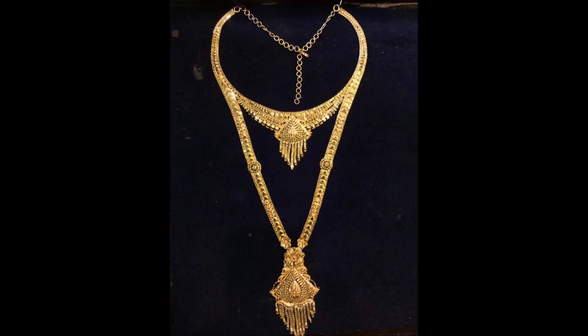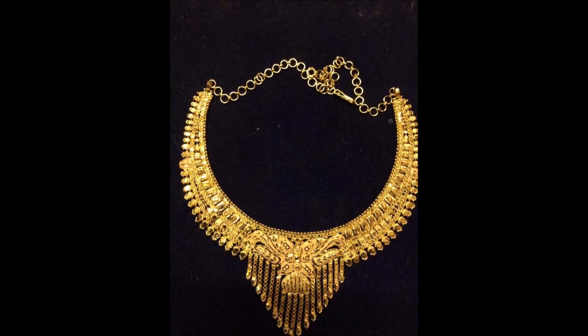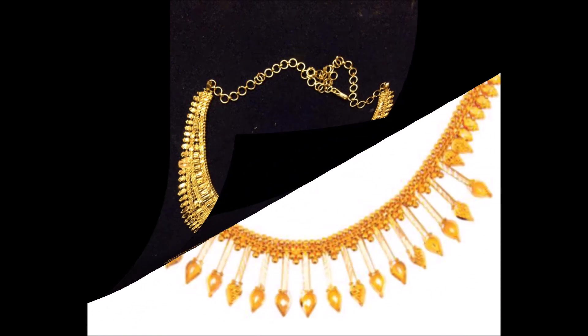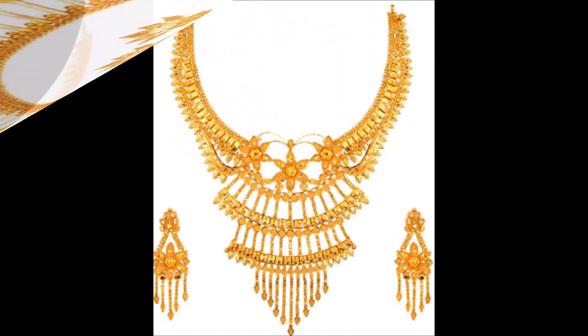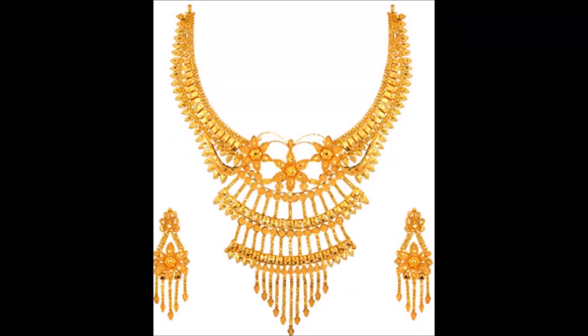One more thing friends — this video is not a sponsored video, which means Today Fashion is not at all responsible for buying or selling any kind of items shown in this video. This video is just for showing purposes only. Please remember that, please understand and cooperate with us.